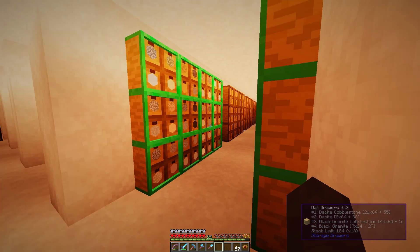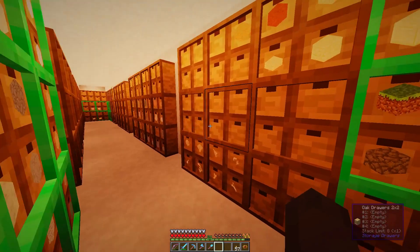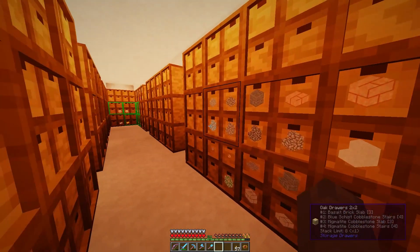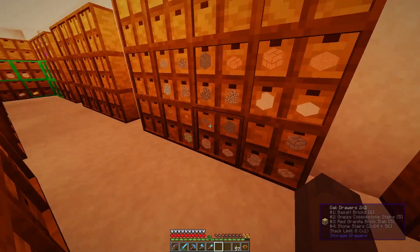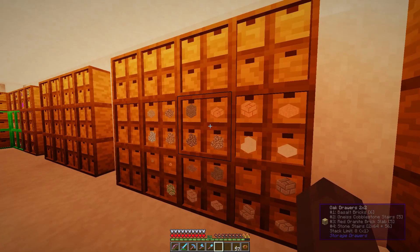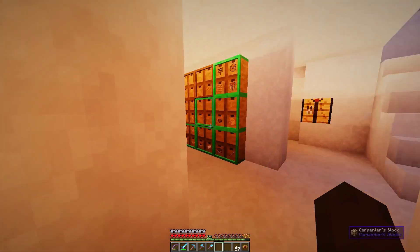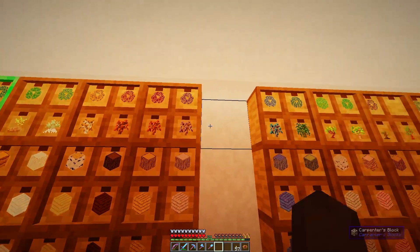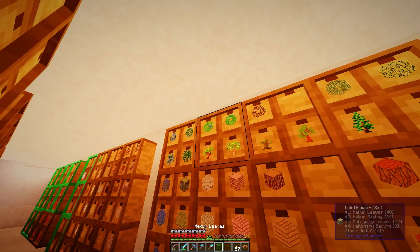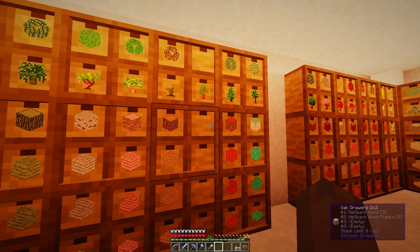That's like a... what do you call it? The thing on top of stoves to get the air out — a Dunstabzugshaube. That's too modern. We wanted leaves. I think these are probably a nice fit.